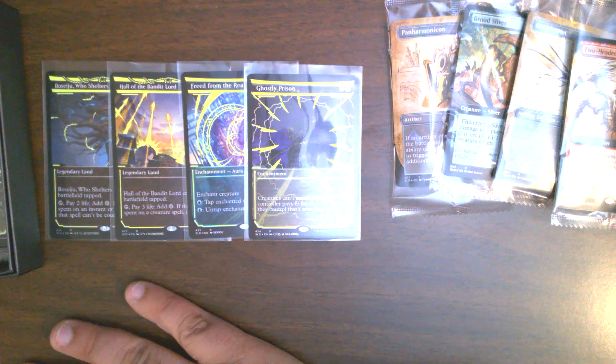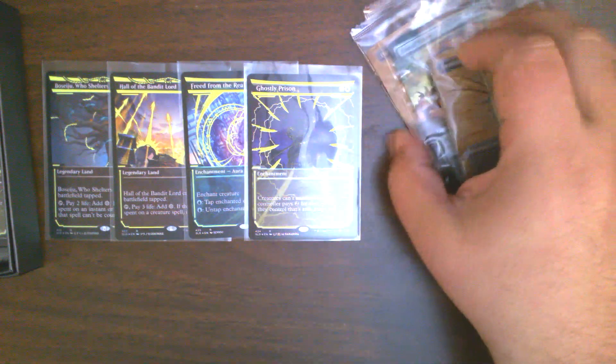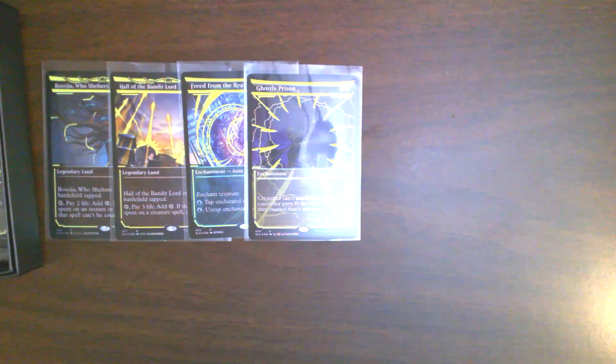And Fable of the Mirror-Breaker is just broken in a number of formats now. So yeah, let me know what you think.